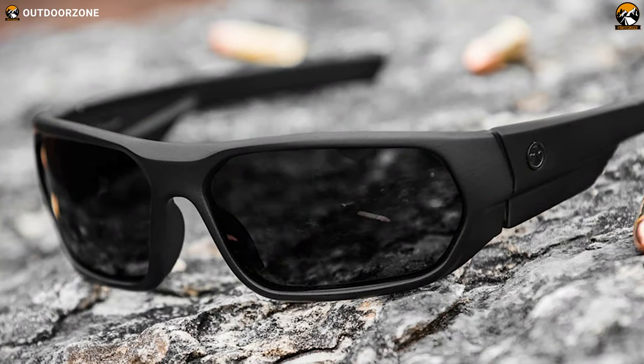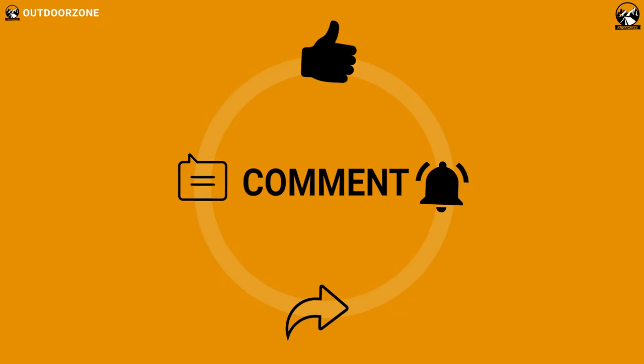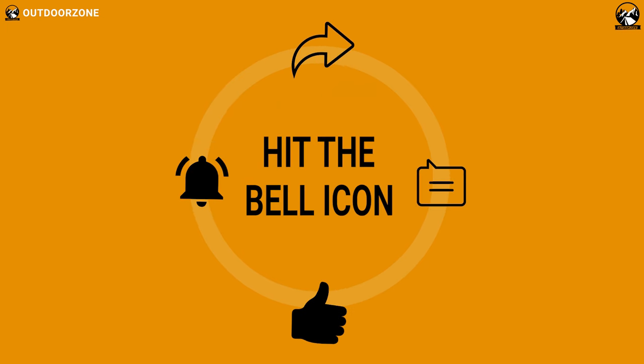So, that was all about the 5 best tactical sunglasses and military sunglasses just for you. Thanks for watching our video. Like, comment and share with your friends if you found this video helpful. We always crave to learn more. If you think we've missed a product or there's a product we should add, we'd love to hear your opinion.